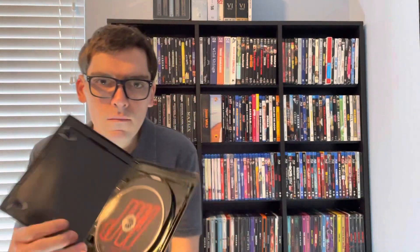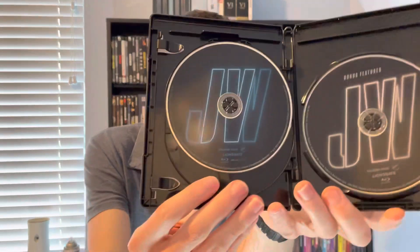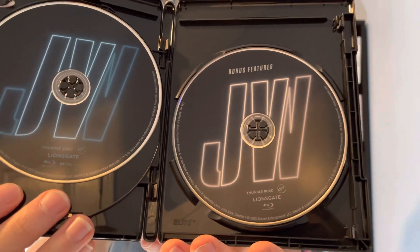Okay, three discs: Disc One — 4K Ultra HD Blu-ray disc; Disc Two — Blu-ray disc; and Disc Three — bonus disc.